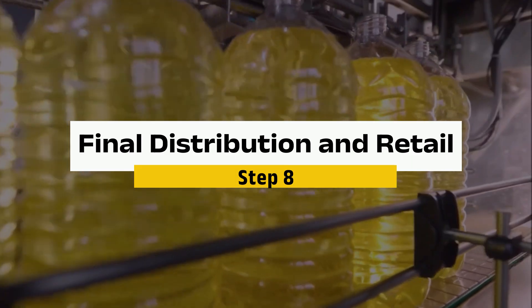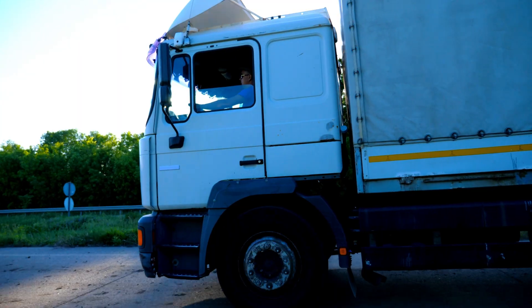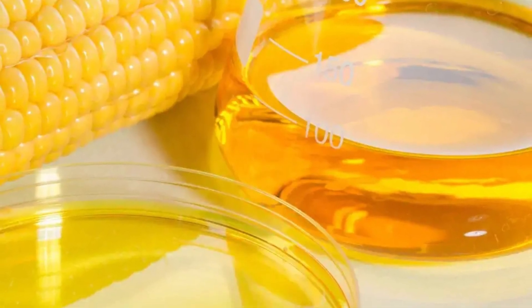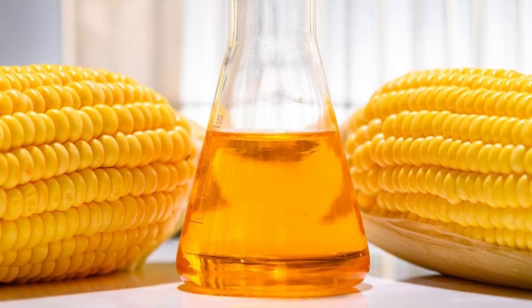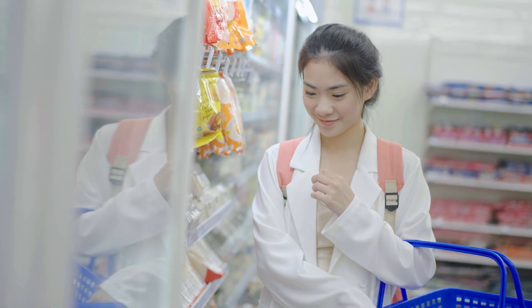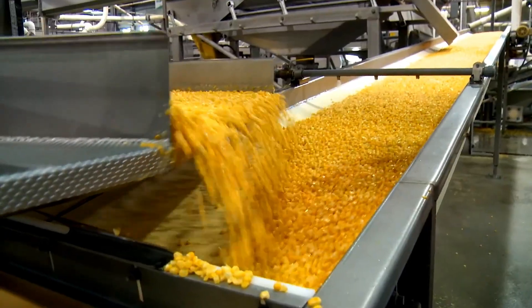Step 8: Final Distribution and Retail. Once packaged, these sweeteners are sent to food manufacturers and retailers across the globe. Trucks, trains, and tankers transport over 30 million tons of corn syrup annually to ensure it reaches shelves everywhere, from small local shops to large multinational chains. Corn syrup's real magic is its versatility — it sneaks into everything from fizzy drinks and baked goods to savory sauces. Next time you're at the store, take a second to glance at the ingredient list of your favorite snacks or drinks. Chances are, this sweet addition has traveled quite a journey to end up in your hands.